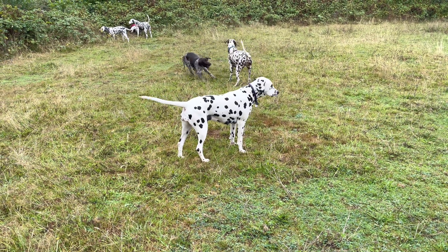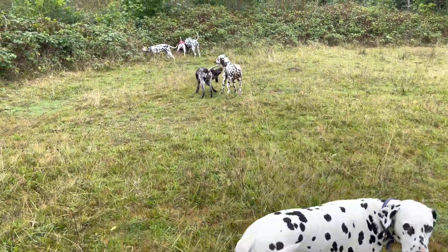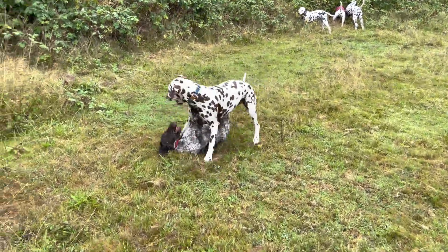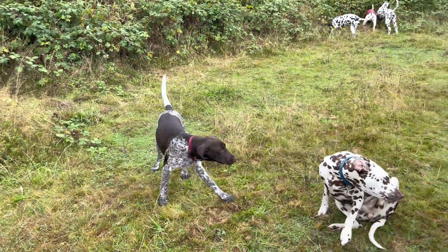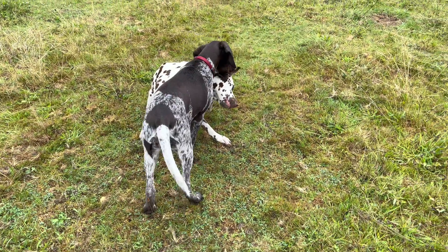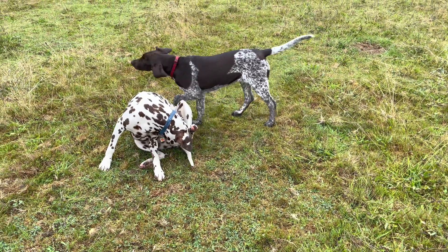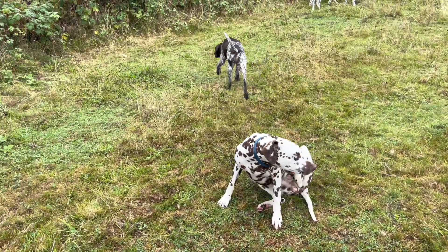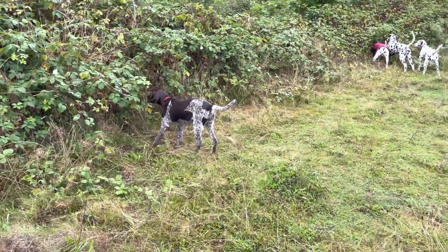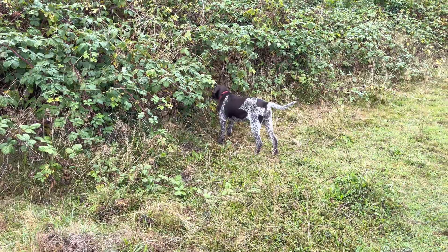I think far too many people want fat puppies - not fat as in Phoebe, but fatter than Phoebe. Phoebe's got plenty of covering over her ribs, over her bones, over her joints, but it's not excessive. Because she's growing, if they're ill they've got a little bit in reserve if they don't eat or lose weight, but they've still got enough in them to grow. It's a fine balance to find, but it's important.